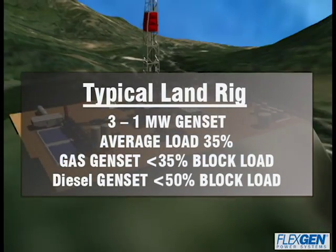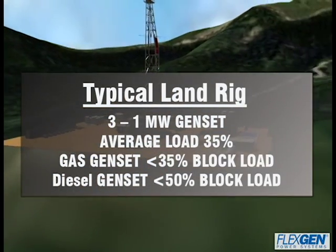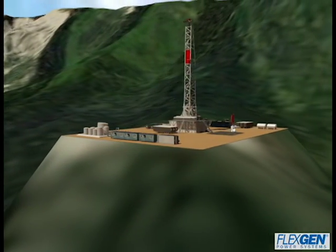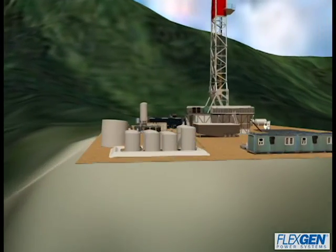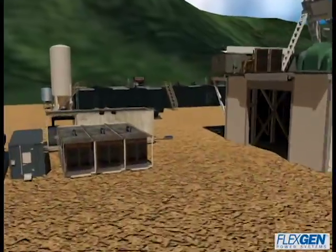Because the average electrical load requirement is much lower than the peaks, the rigs' generators operate for long periods of time at low loads, making them exponentially less efficient in fuel consumption, maintenance, and emissions. The overall result is slow, costly, and dirty drilling operations.